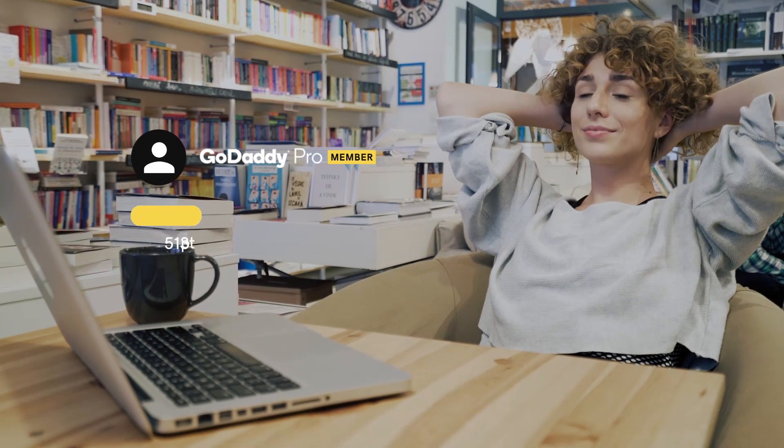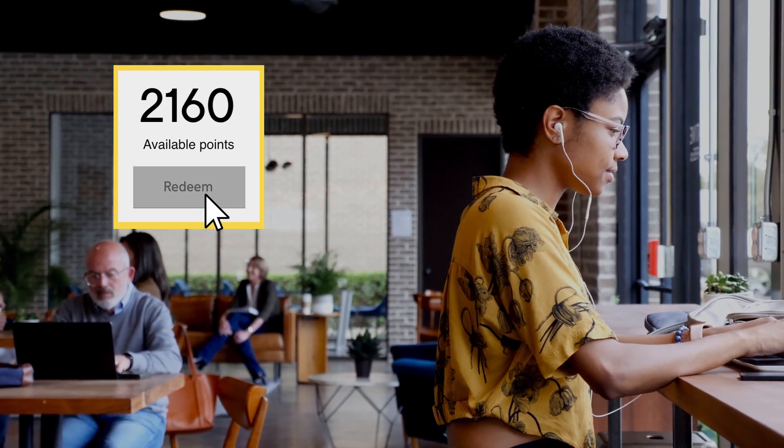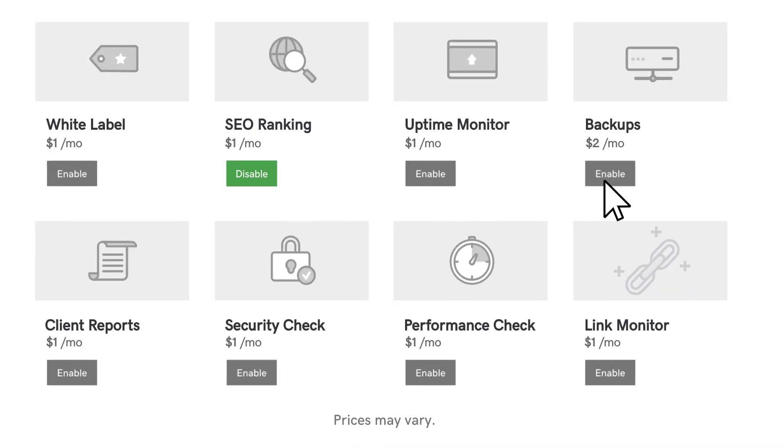All this for free to manage your business. But what about growing it? With benefits, get discounts and earn rewards with new qualifying purchases made by you and your clients.